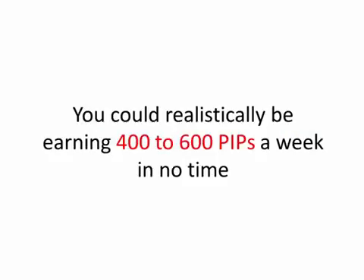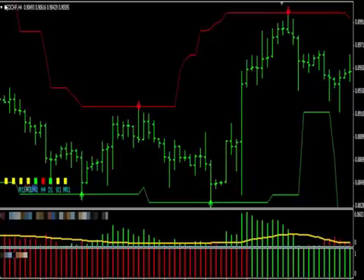You could realistically be earning 400 to 600 pips a week in no time. But don't just take my word for it — let's look at some trades using this system. Let's open the USDCHF timeframe 4H. As you can quickly see on the screen, Profit Rush System clearly displays proprietary indicators for you to follow. These indicators do not repaint. You'll be able to easily see on your screen where to enter, where to exit, and stop loss and take profit, so you never have any hard decisions to make. Just follow the indicators and make money.